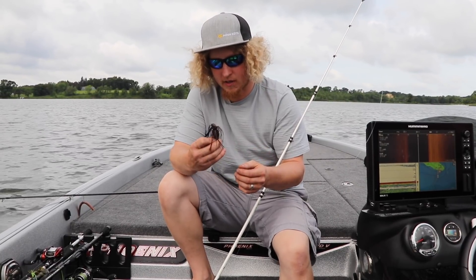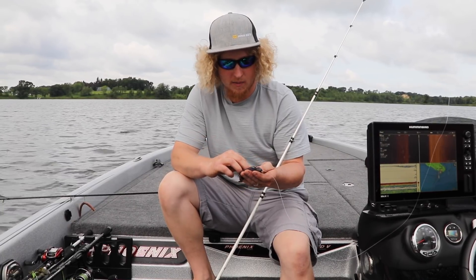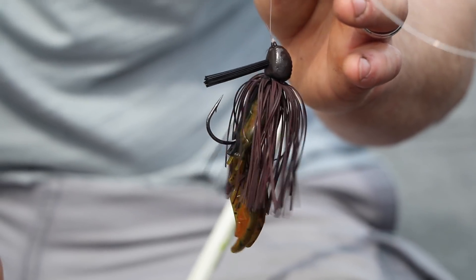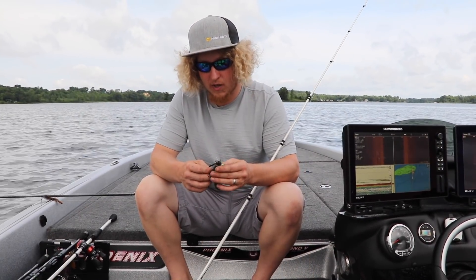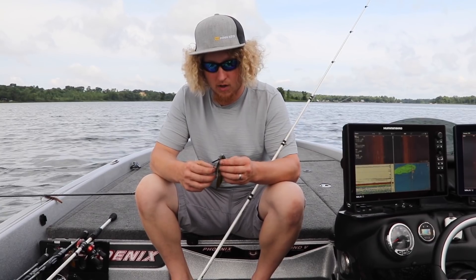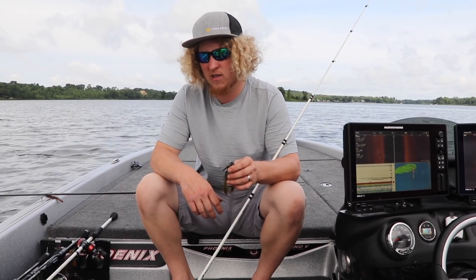When I first pull up on a spot like this, I like to throw a big jig. It's a three-quarter ounce AT jig by All Terrain. For colors, I'll usually do a simple brown or black-blue — keep it pretty simple. If I feel like the fish aren't really picking up that big jig, sometimes I'll go to a finesse jig — a quarter to three-eighths ounce, depending on the depth.